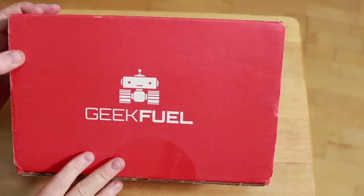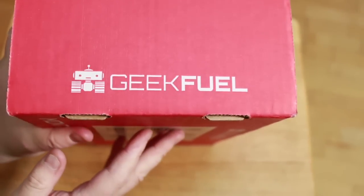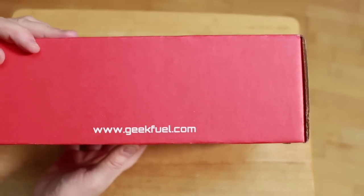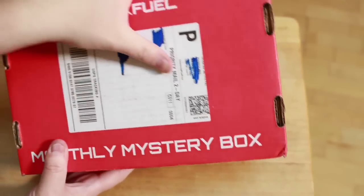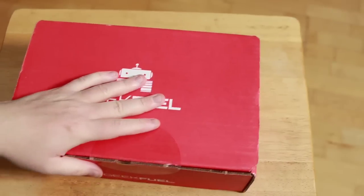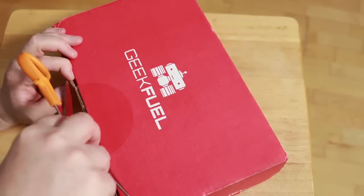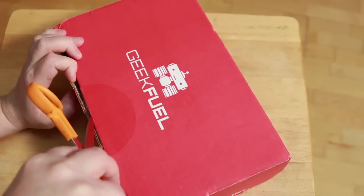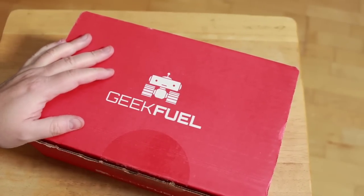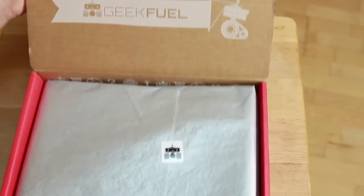All right, so there we go — it's all sealed up, came in the mail like this. Geek Fuel with a little robot on the front, and on the side it says geekfuel.com. On the back it says 'monthly mystery box.' This is sort of like a monthly subscription, kind of like Nerd Block and Loot Crate and things like that. Let me get my scissors. I have no idea what's inside and I'm excited — I do pride myself on being kind of a geek and a nerd.